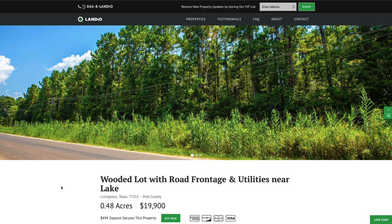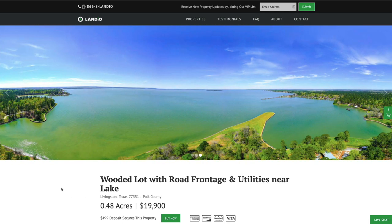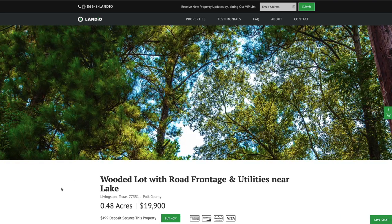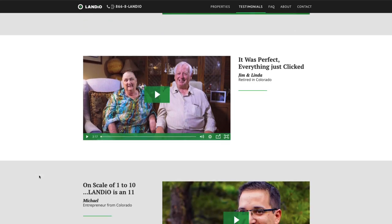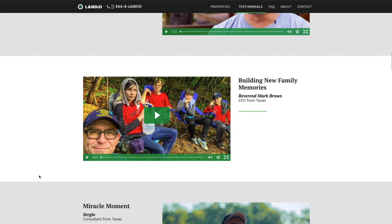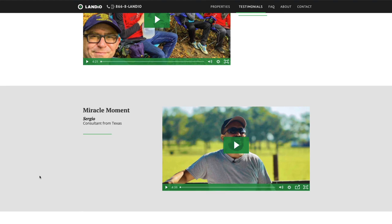We sincerely appreciate you taking the time to visit our website and watch our property videos, and ask that you please support us by sharing our website, our properties, and our videos with everyone that you know. If you've been following Landio for a while, we want to thank you for your continued support. If you're new to Landio, we want to welcome you. If you have questions about doing business with us, we highly recommend you go to our testimonials page, where you'll find more than a dozen video testimonials from our hundreds of happy customers throughout the United States and even some outside the United States. If we're unavailable, please leave a message or send us an email and we will get back to you at our next availability.